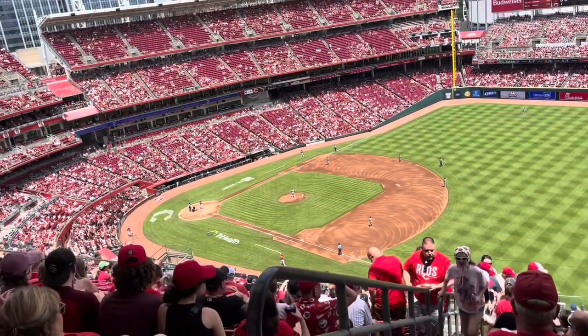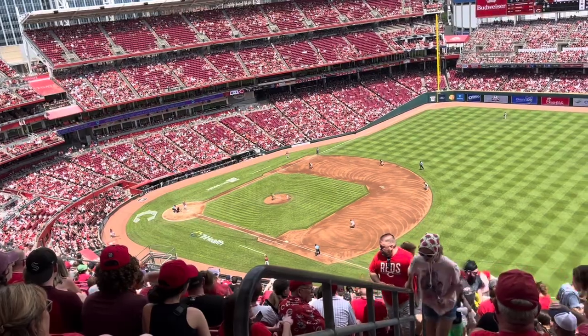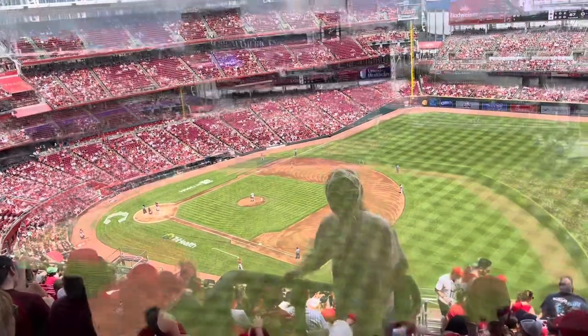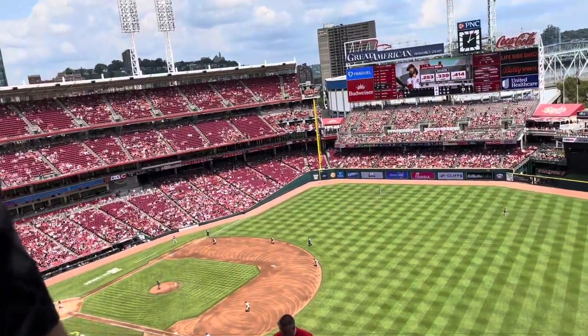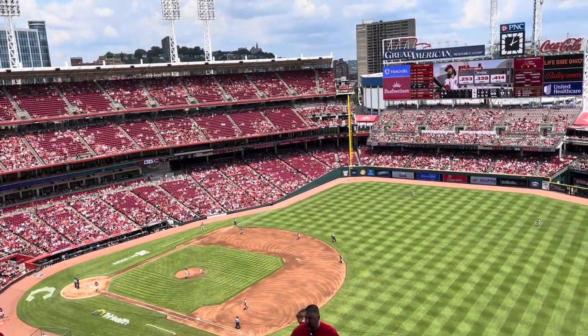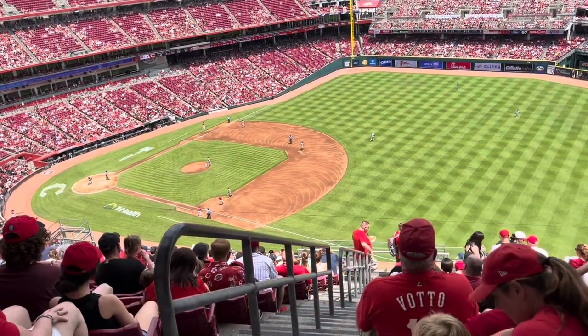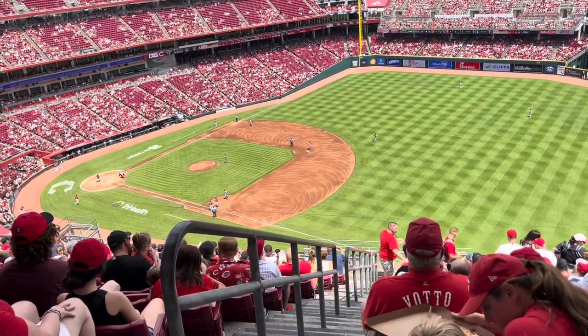Jonathan India up to bat, wearing his jersey for good luck. Jonathan India gets a hit! I was right — my jersey brought him luck.